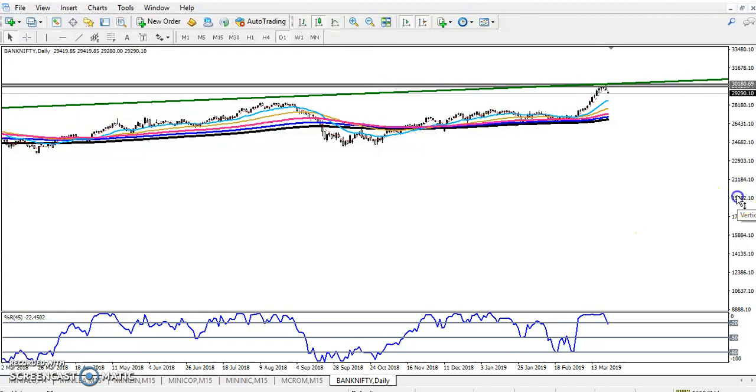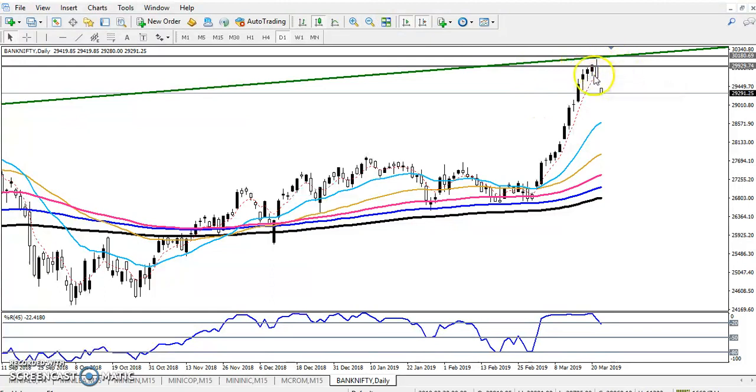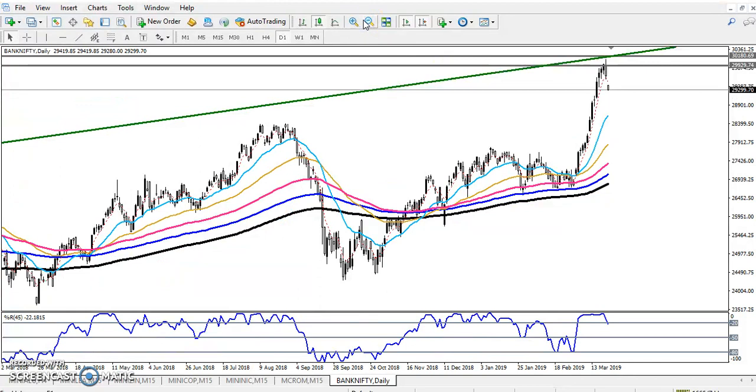Now we can see this on the daily chart, and you can see the last few days they are giving a correction. The price has gone up too far from the 150 moving average, so it is probable that the market will reverse back toward the moving average.